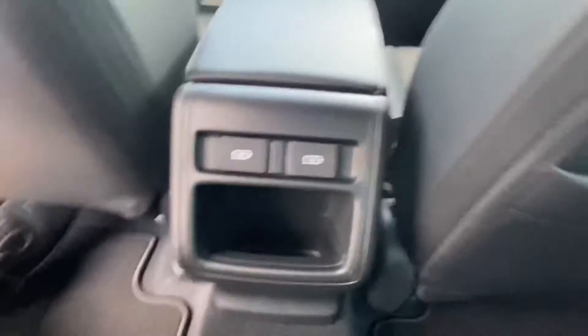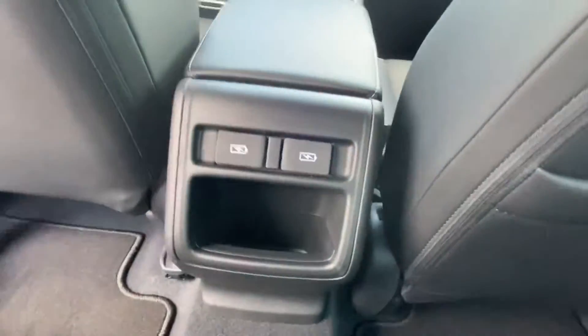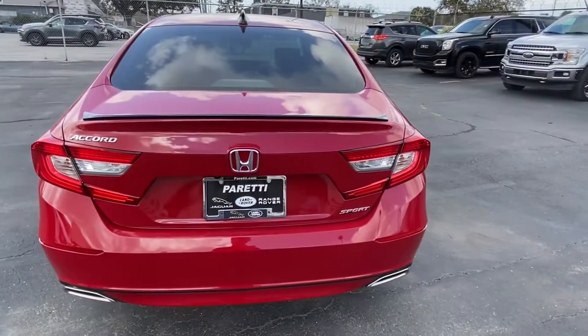We have plenty of leg room back here for your backseat passengers, as well as two USB charging ports so their devices never die. Let's go take a look at the trunk real quick.